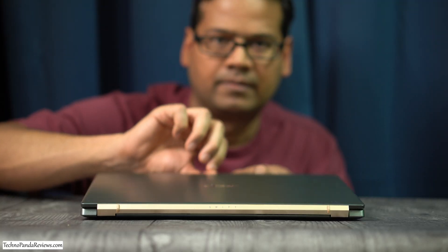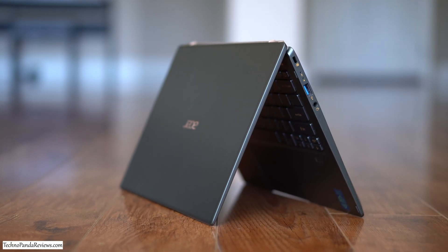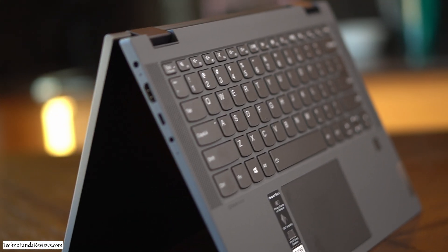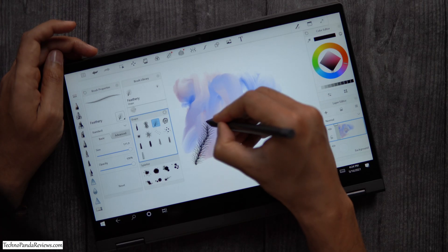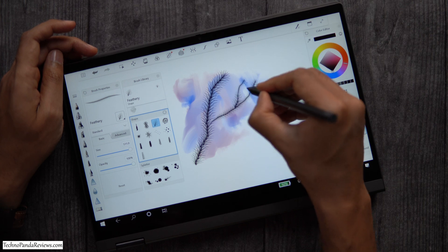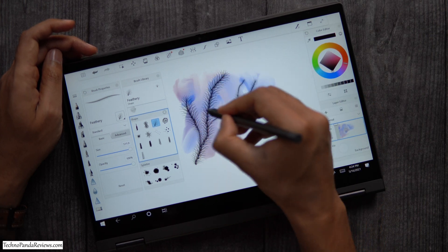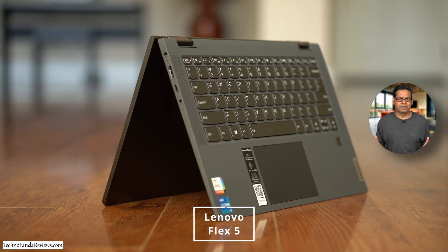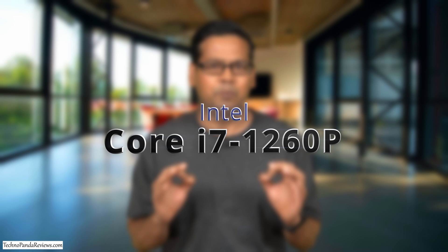In today's video, I will be talking about 2 upcoming thin and light Windows laptops powered by the 12th generation Intel Alder Lake CPUs that promise to deliver breakthrough performance and a really long battery life. Specifically, I'm talking about the new version of Acer Swift 5 and Lenovo Flex 5. Both these laptops will be powered by the 12th generation Intel Core i7-1260p processor.